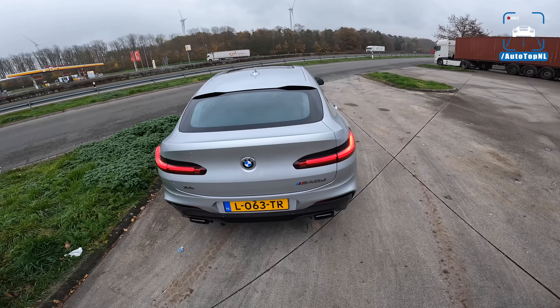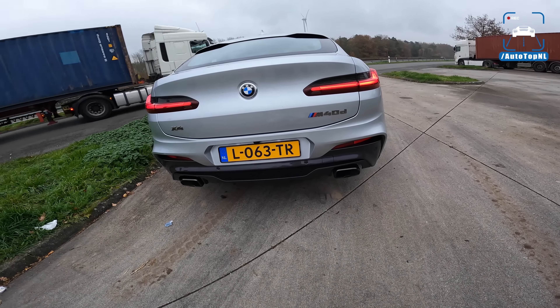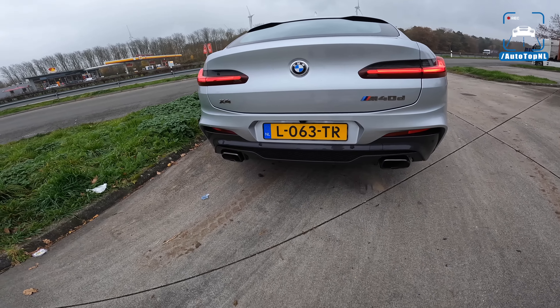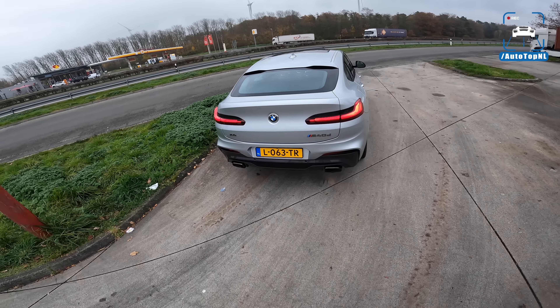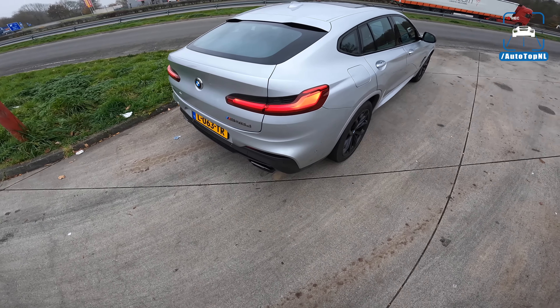Even though it's sort of anti-social nowadays to have a big, fat, powerful diesel, I still like them. This is the M40D, which means we have the B57 — 340 horsepower diesel and 700 newton meters. That's nearly the same as a BMW M5 CS, which has 750 newton meters. Really, really impressive.